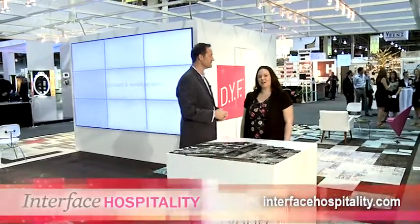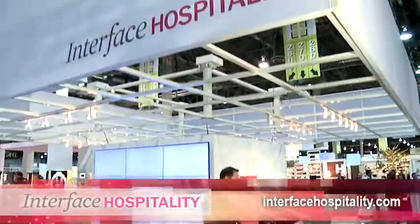And with the new brand, is there a new website you could give our viewers? There is. It's www.interfacehospitality.com. Design your floor with Interface Hospitality. Well, thank you so much for taking the time to talk to me today. Thank you, Jana. I'm Jana Shiewicz with Hospitality Design Magazine. Thanks for watching.